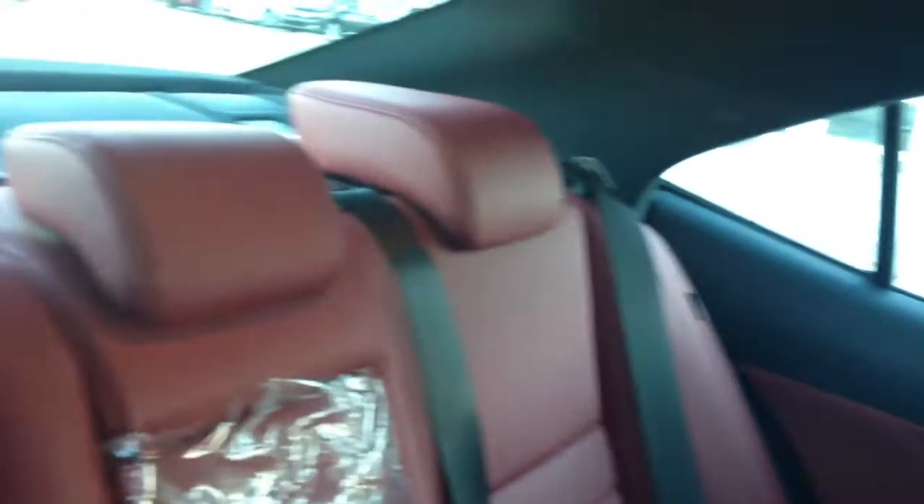Back seat pockets, ventilation ducts, curtain inside impact airbags, adjustable headrests, child seat anchors, lever fold-down armrests with cup holders in the front, overhead lighting, handles and coat hooks, and there's a lever that will fold down the back seat for you. You have a lock and unlock option.